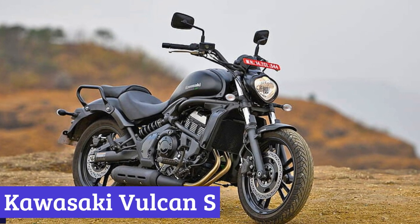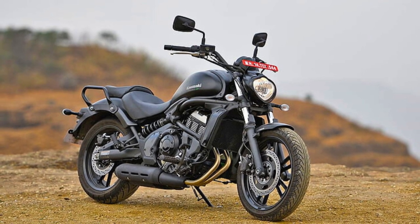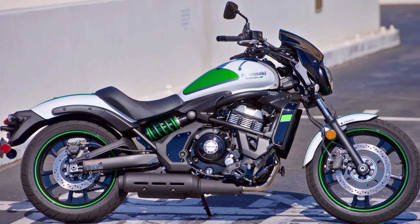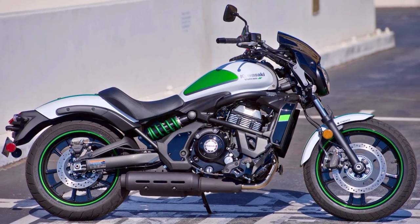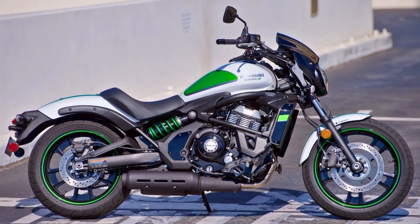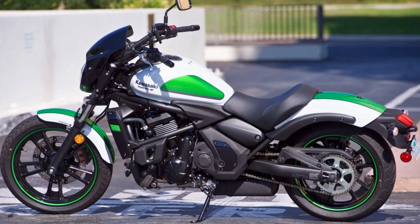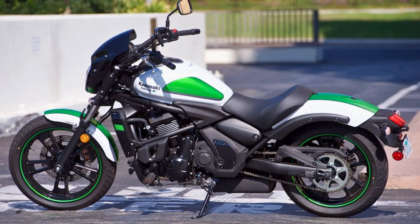Number 8: Kawasaki Vulcan S. This bad boy is more than just a motorcycle — it's your ticket to a sporty adventure in seriously edgy style. Under the seat lives a 649cc parallel twin engine that's like the espresso shot your morning commute needs, with enough low to mid-range torque to make your heart skip a beat, delivering an exhilarating ride.